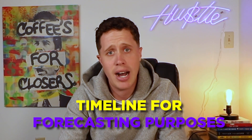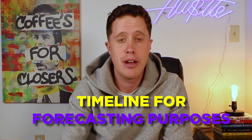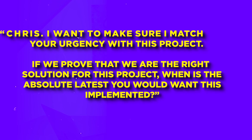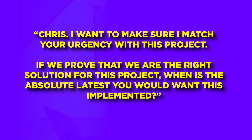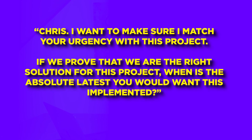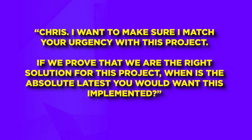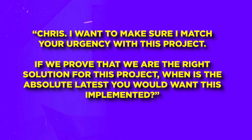This question is going to tease out who is involved in the buying process and how they've purchased technology like yours in the past. All of this information is crucial. You also need to understand timeline for forecasting purposes in whatever CRM you're using so your sales manager has accurate data on all of your opportunities. Ask this question: 'Chris, I want to make sure I match your urgency with this project. If we prove that we are the right solution, when is the absolute latest you would want this implemented?'